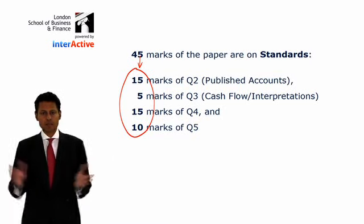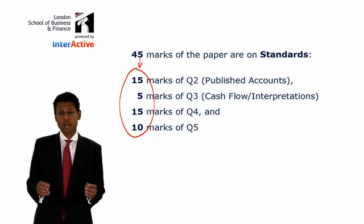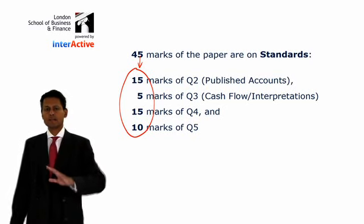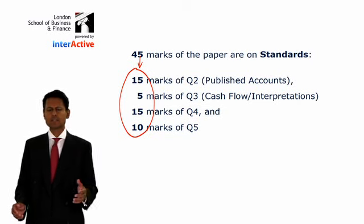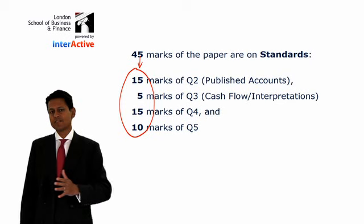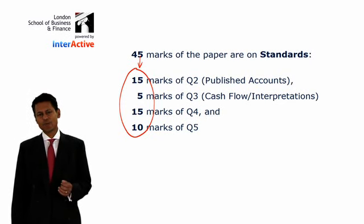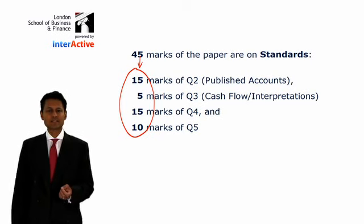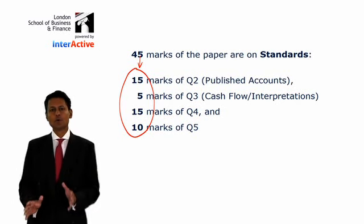Over the years I've come across students, especially in recent times when the syllabus has changed, who say they've ignored the standards and only done the non-standards areas of the syllabus and expect to pass. But that means needing 50 out of 55 — that's like prize-winning performance. So I think the more standards you prepare, the easier the chances are of you passing. Try not to ignore the standards.